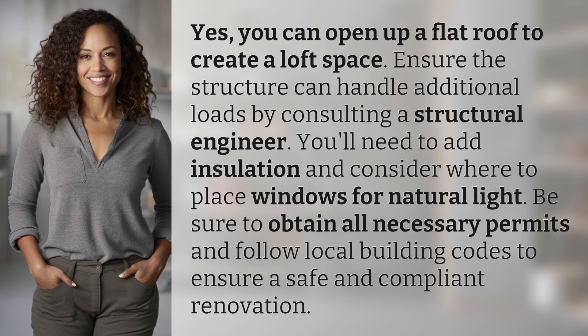You'll need to add insulation and consider where to place windows for natural light. Be sure to obtain all necessary permits and follow local building codes to ensure a safe and compliant renovation.